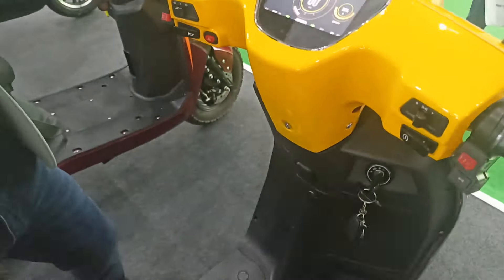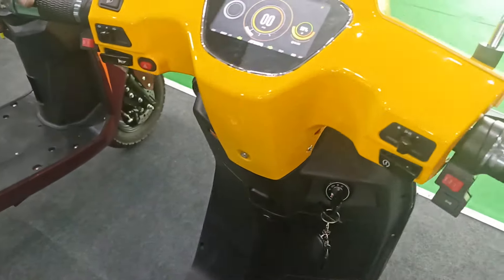The top speed is 90 kilometers per hour, and it will give 150 kilometers per charge.